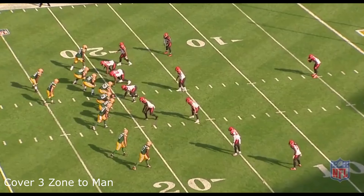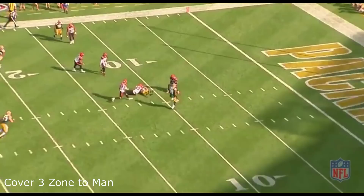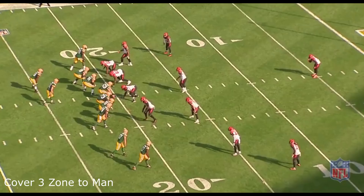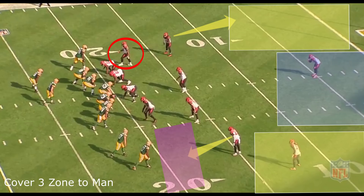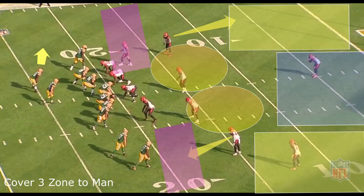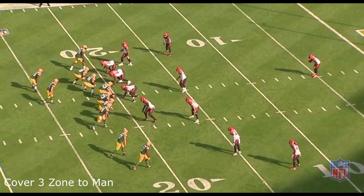Now I'm going to break down the cover three — this is where the zone-to-man concept comes into play. The cover three zone-to-man is not that different from a normal cover three zone. You have the safety covering the middle third, the bottom corner covering the bottom third, and the top corner covering the top third. Then you have the nickel corner covering the flats on one side and a linebacker covering the flats on the other side, with two middle linebackers covering the inside zone. On one side with two wide receivers, if one receiver goes past the flats, the cornerback covering the deep third picks him up.